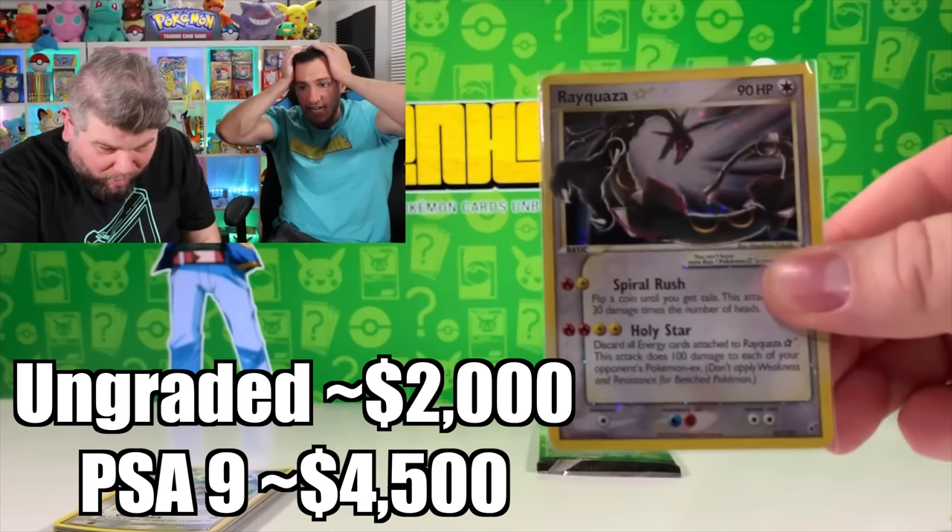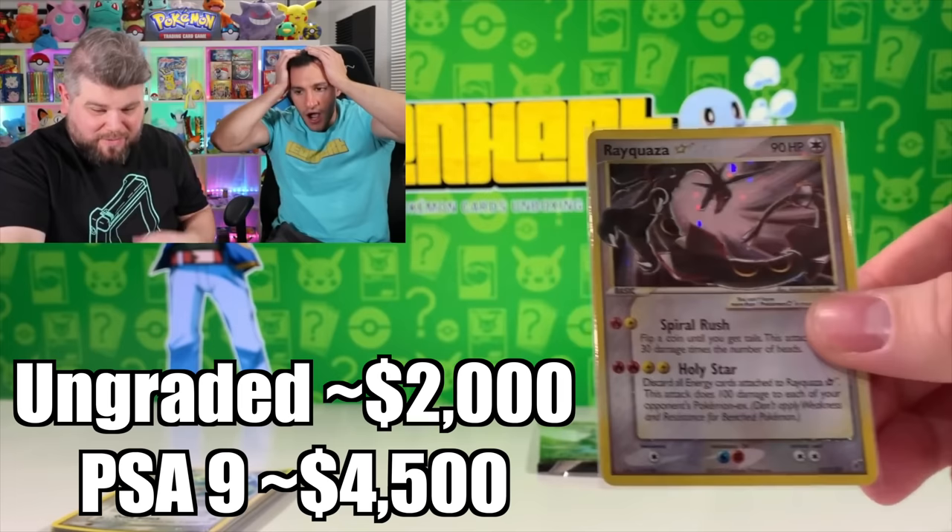Woo! My gosh. Holy smokes, everybody. I can't believe this. Oh my gosh. Holy smokes. The Gold Star Rayquaza is considered one of the rarest Gold Stars, and Gold Stars are some of the hardest pull rates in all of Pokemon. It usually takes several boxes to pull a Gold Star, and the fact that they pulled the most valuable of them all — Rayquaza — in just a couple of packs was insane. At the time it was like a $10,000 card, and this was before all the hype, when everything went absolutely crazy. $10,000 back then was a ton.